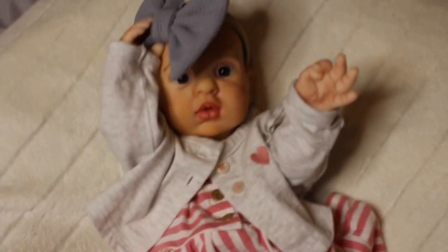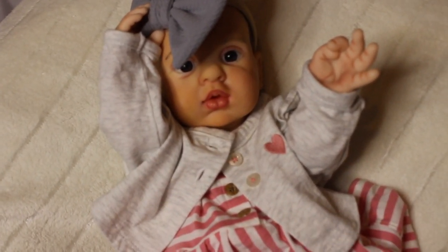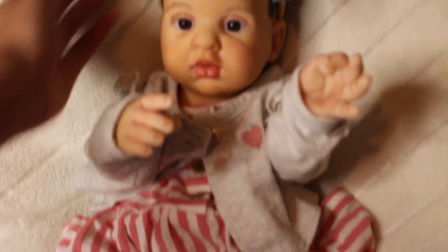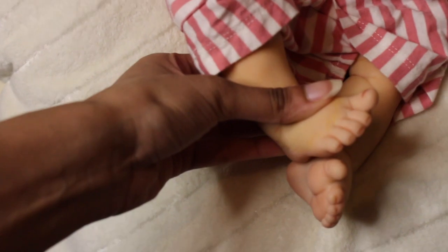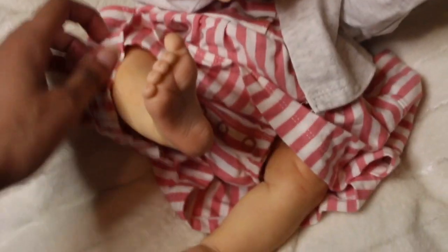Here she is looking as cute as ever. She is a girl, however if you want you can put boy clothes on her since you won't be able to see her bits anyway. With anatomically correct babies I just leave them the gender they are. I hope I did a good job showing you guys her details since this is your first time seeing her. She was painted really, really well — perfect starter baby, budget baby. I honestly love her, she's so cute.